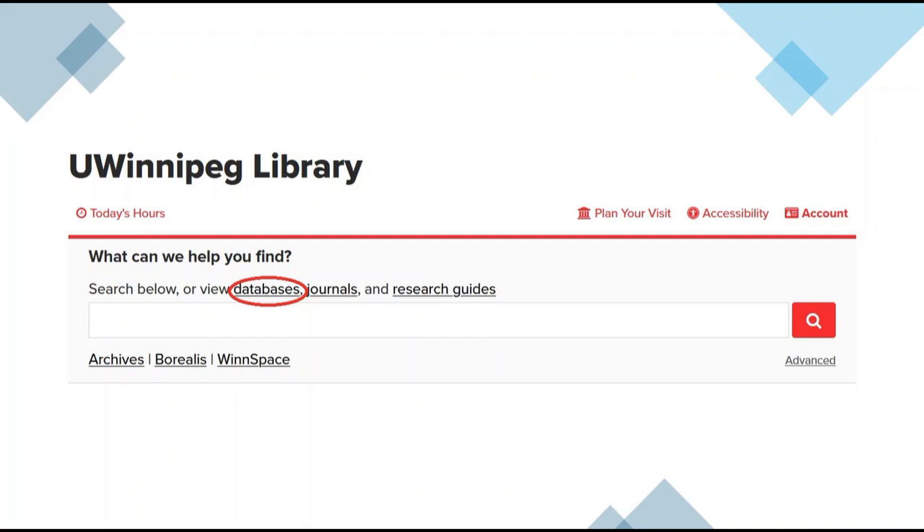On our homepage you can search using the main search bar for books, articles, or other media, or you can — as indicated with the red circle — search within our databases. You can search for the names of scholarly journals by keyword or if you happen to know the name of the scholarly journal.